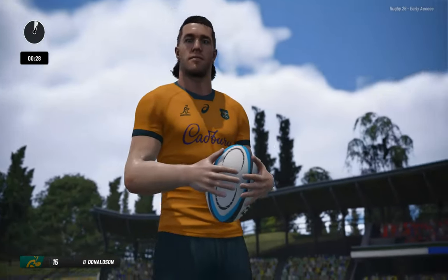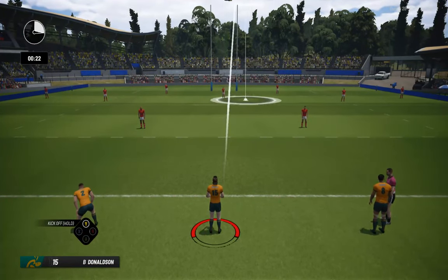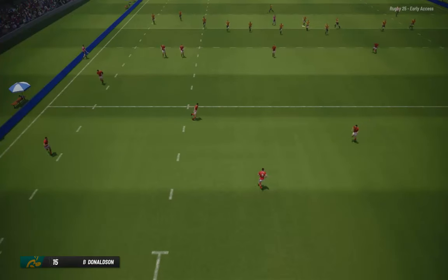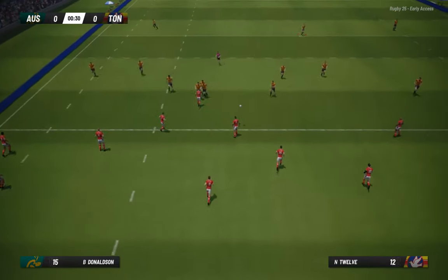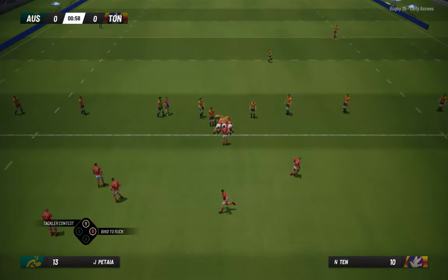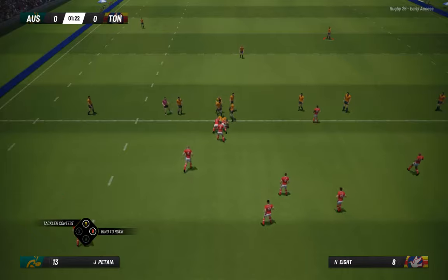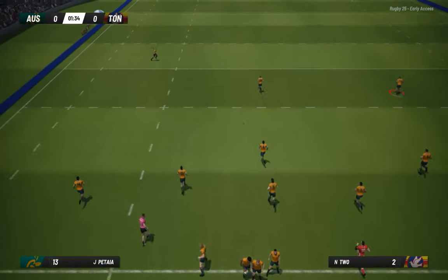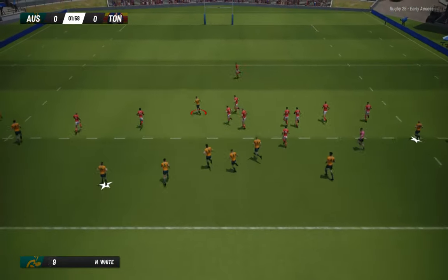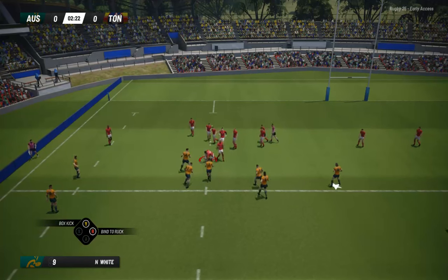Australia with the kickoff. And we're off as he gets the kick away. Passes inside. That's what you call a really smothering tackle. Receives the pass. The ruck is formed. Just manages to control the ball. Winds it up into the defence. That's a very good run. Tackled after making very good metres.